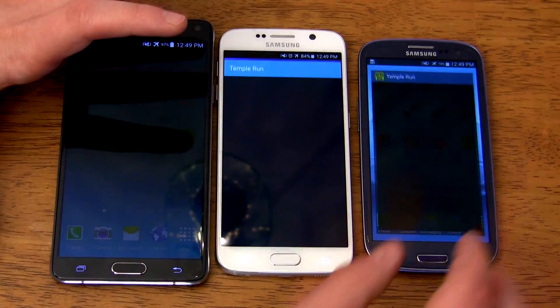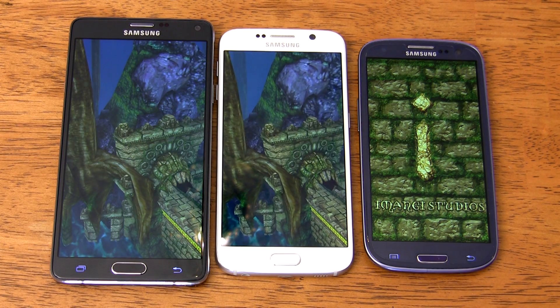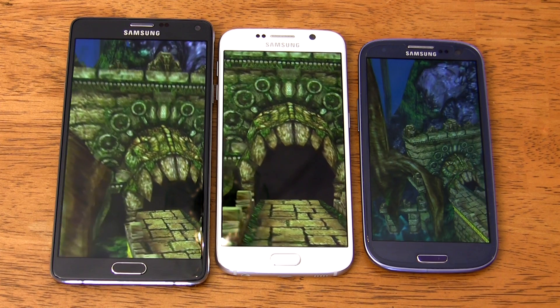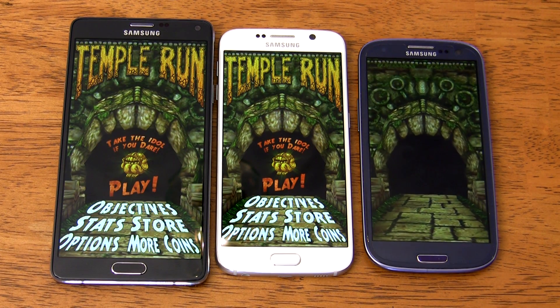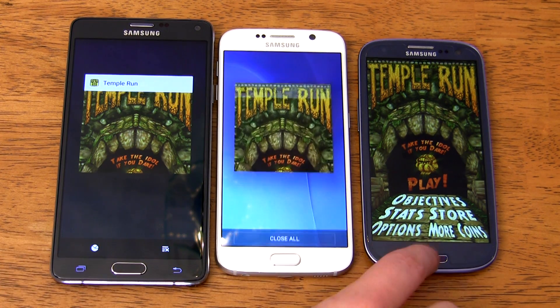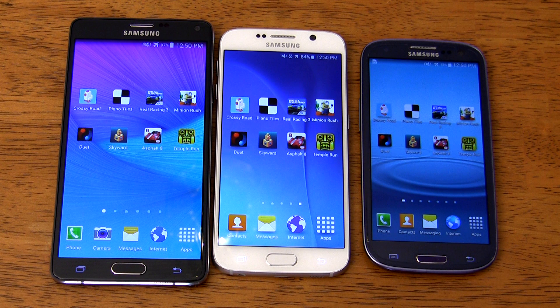Last but not least, we have Temporun. The S6 gets past the splash screen first and keeps the lead all the way to the start screen. The Note 4 comes in just a second and a half behind, with the S3 finishing four seconds behind the S6. After these tests, it's clear the Galaxy S6 is consistently faster than the other two phones when it comes to loading games, though that speed difference isn't quite as noticeable for lighter games.